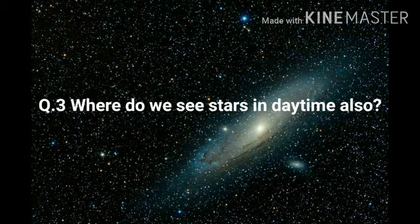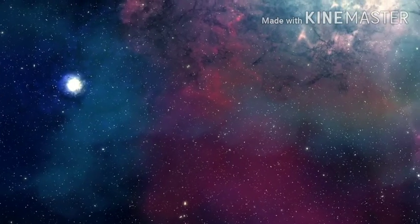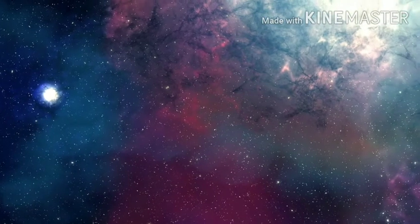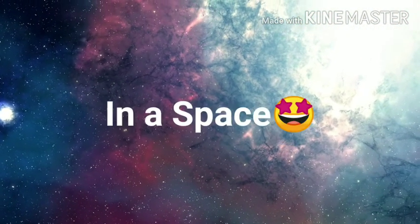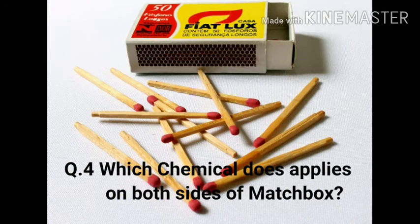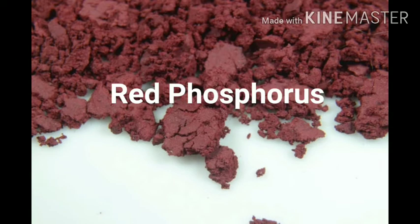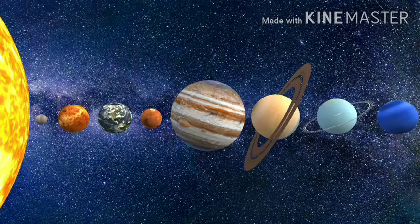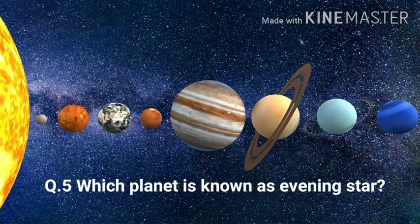Question three: Where do we see stars in daytime? The answer is in space. Question four: Which chemical is applied on both sides of a matchbox? The answer is red phosphorus. Question five: Which planet is known as the evening star?